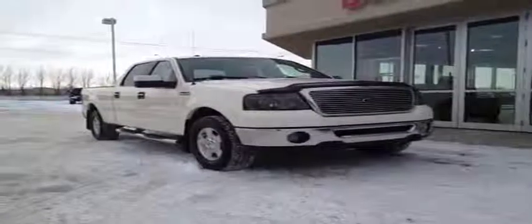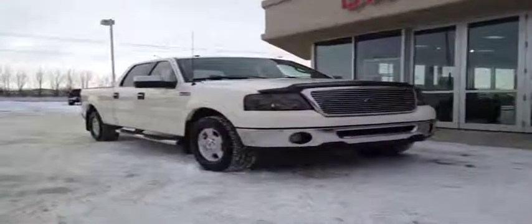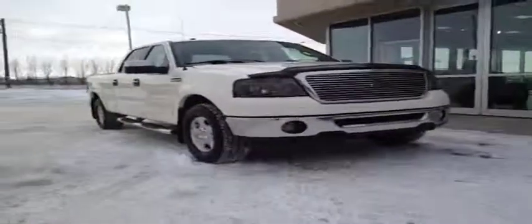Welcome to Davis Buick GMC. This is our used 2008 Ford F-150 Lariat. This one has a 5.4 liter engine as well as a four-speed automatic transmission.